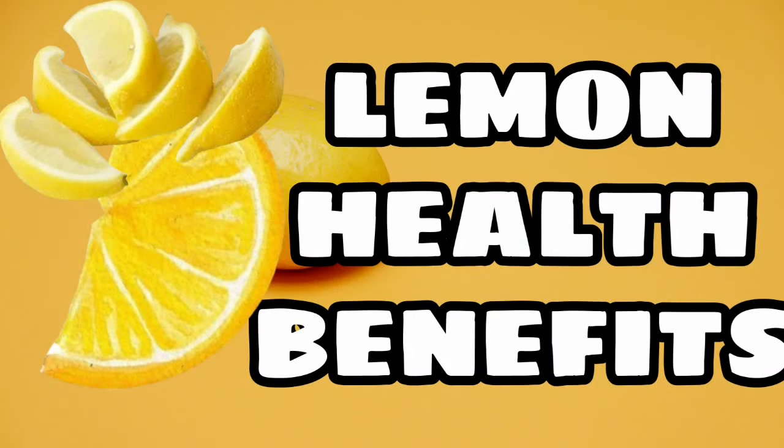Hello guys, welcome back again to my channel. For today's video it's all about the lemon health benefits, so please read with me and learn. Let's start!